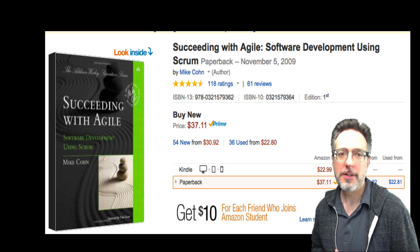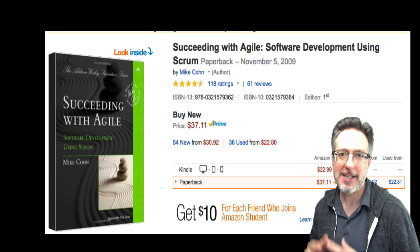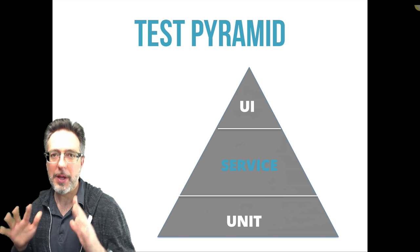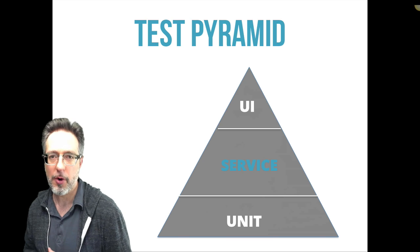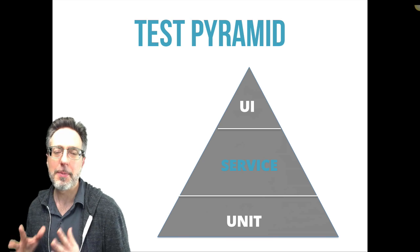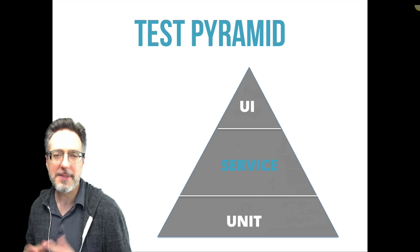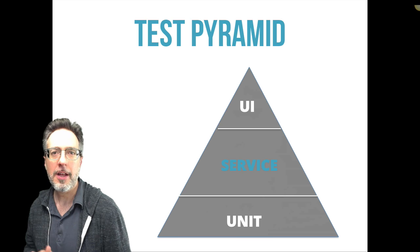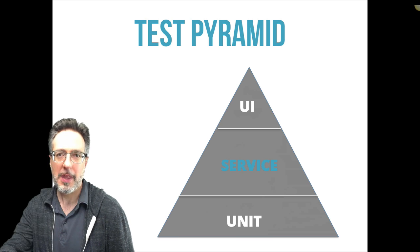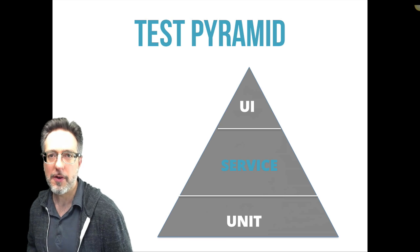In his book Agile Software Development Using Scrum, author Mike Cohn introduced the concept of a test pyramid. This image represents the complete opposite of the way most non-agile development teams perform automated tests. GUI testing is at the top of the pyramid and represents the smallest piece of the total number of automation test types that should be created. Some estimates say around 10% of your total automated test plan should be focused on the UI. The majority of your tests, however, should be at the unit level and at the service layer.